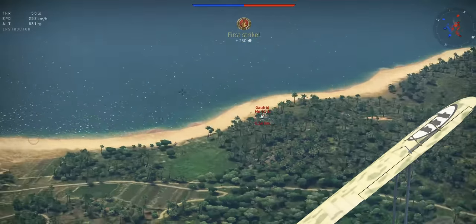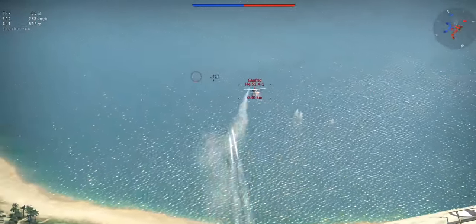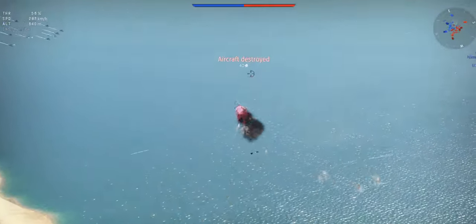Thanks to War Thunder, the realistic free-to-play online game, for sponsoring this video. Check out the link below to get either a premium tank or aircraft and three days of premium play for free.